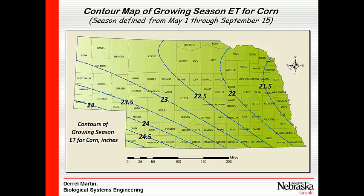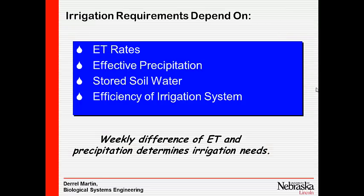A caution on ET data: you should always ask what time period is being considered. Some people only talk growing season — maybe middle of June to black leaf in mid-September. This estimate covers May 1 through September. Others talk annual numbers. On an annual basis in the southwest, we're probably looking at about 30 inches of ET.